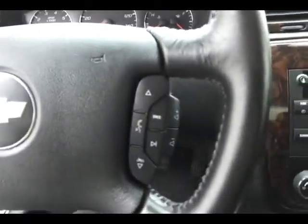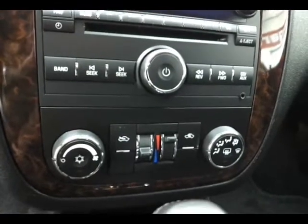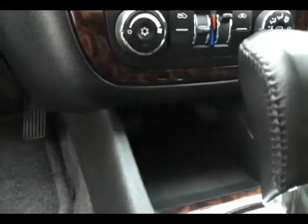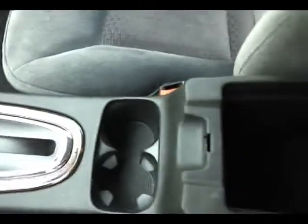Steering wheel-mounted audio controls so you can keep your hands on the wheel. CD player with auxiliary input allows you to connect mobile media devices like iPods and MP3 players. Dual zone temperature control, power outlets below, 6-speed automatic transmission, and lots of space in the armrest. Large glove box with all the owner's materials.